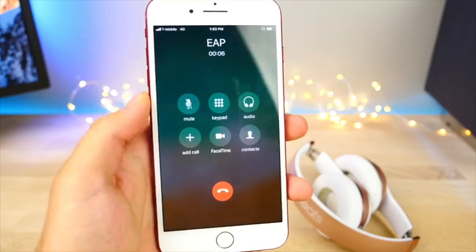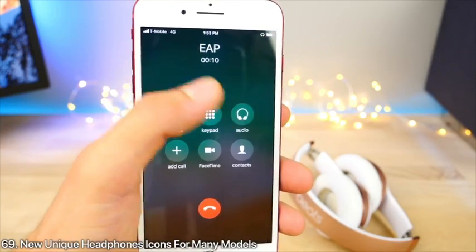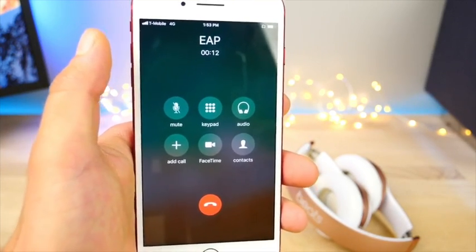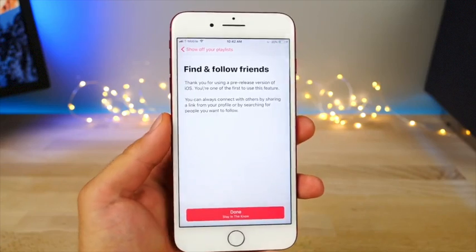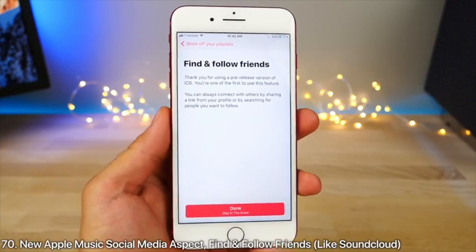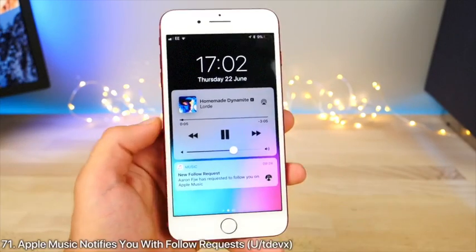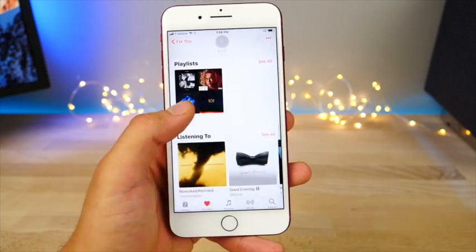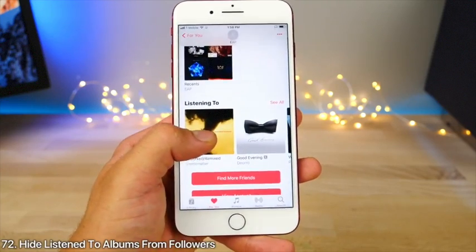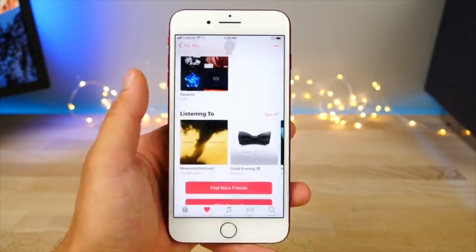When calling someone using a Bluetooth device, Apple has added new icons for individual Bluetooth types — people with certain Beats products get different icons. Apple Music now has a social feature where you can find and follow friends. When you follow someone you get a follow request notification. You can also hide albums or tracks you're listening to from your profile using the 'Hide from Profile' option.